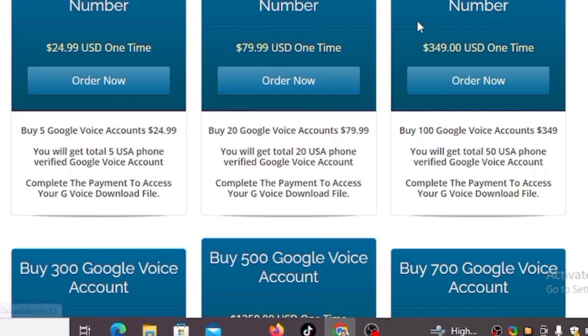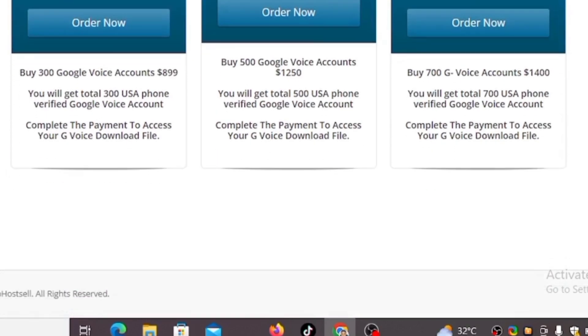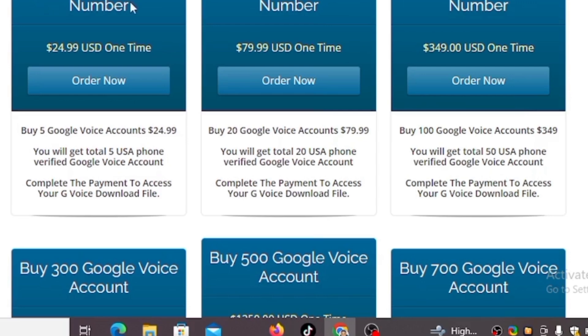I know most of you won't want to spend $25 purchasing five Google Voice numbers — you just need one. If you want to get a single Google Voice number, you can chat me on Instagram. Your first message should be 'I want to buy Google Voice number' — nothing else. Do not say hello first. If you say hello I won't reply. Just be straight to the point and tell me why you are messaging me.